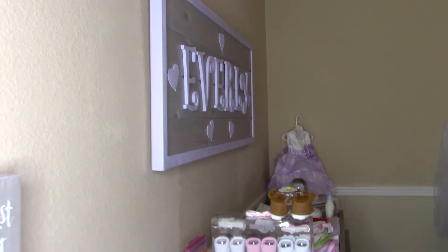We decided we wanted to give you guys a little inside look at Everly's nursery. We just want to show you — she has more stuff than a baby will ever need — but we wanted to show you her room because it's really, really nice and we did a good job with it. We've taken a lot of time putting it together, so enjoy.